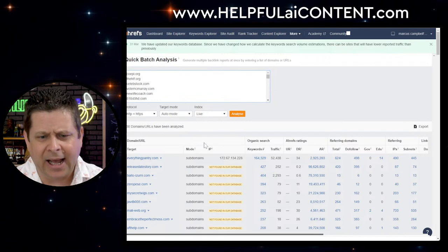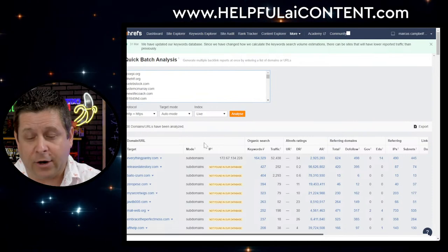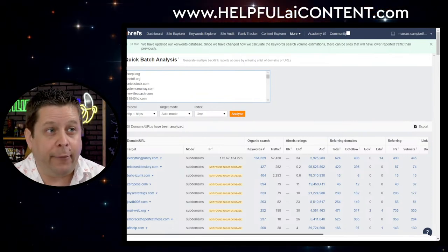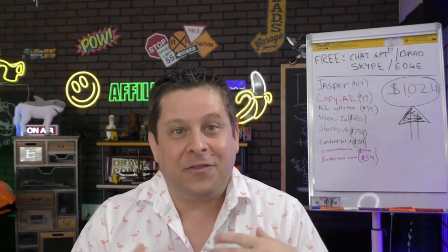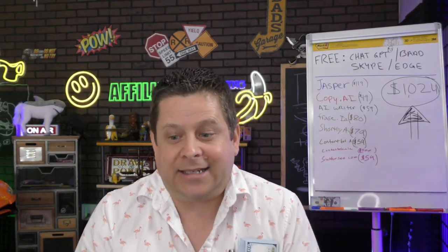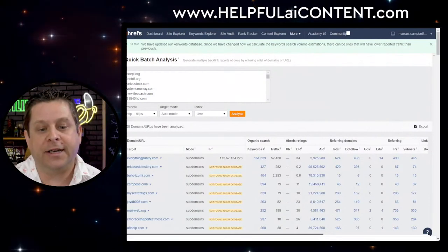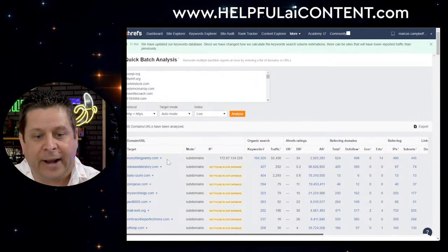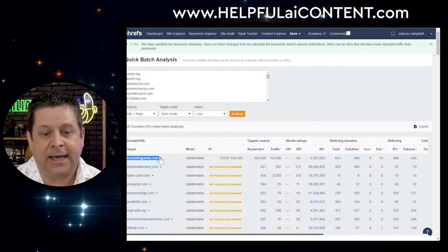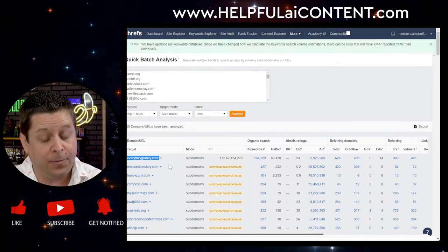Today I noticed something interesting. If you've been following my content, you'll have seen my video a couple of weeks ago about everythingpantry.com. This is not one of my websites — it's actually an AI-generated website. In my opinion, this is borderline spam. Sites like this are going out there and literally ranking for everything — hence the name 'Everything Pantry.'